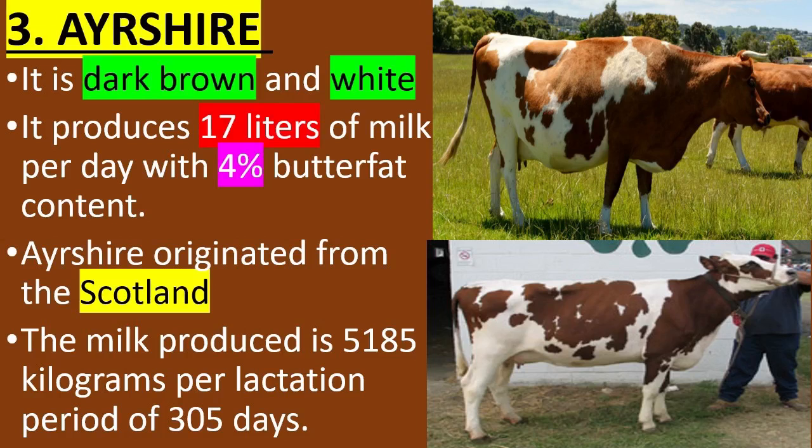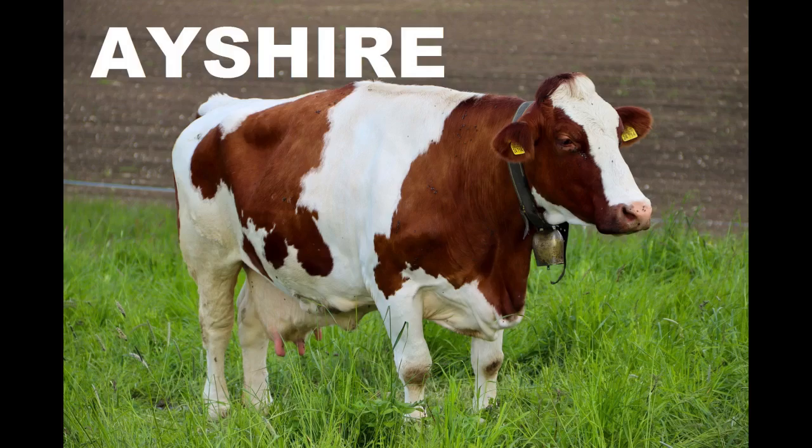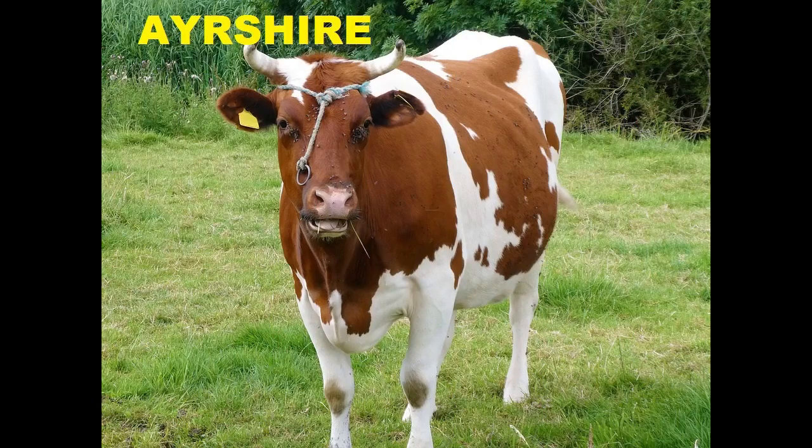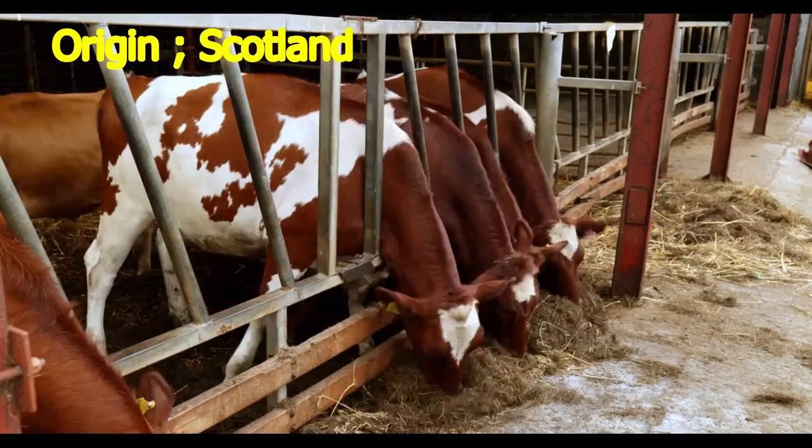3. Ayrshire. It is dark brown and white. It produces 17 liters of milk per day with 4% butterfat content. The Ayrshire originated from Scotland.